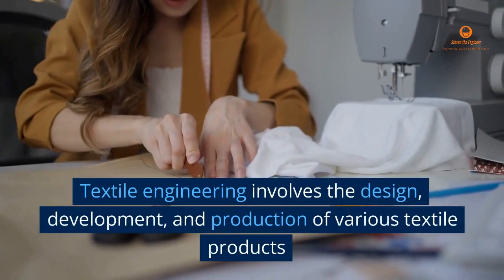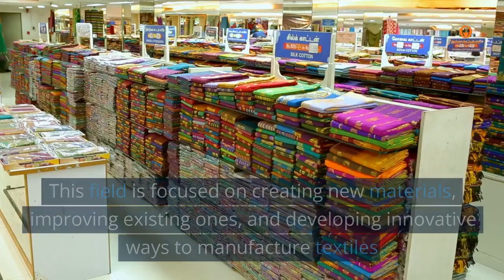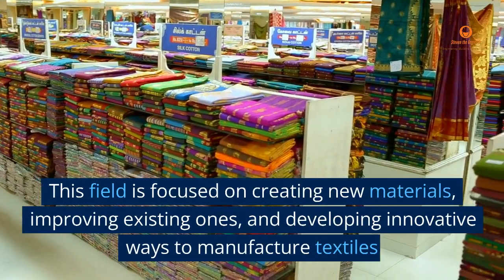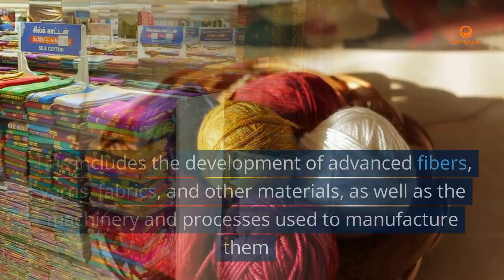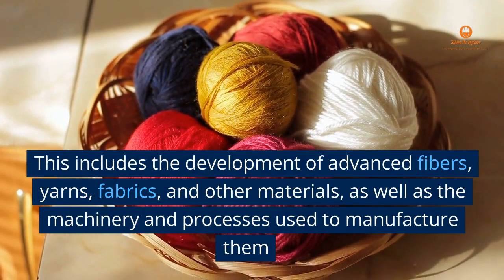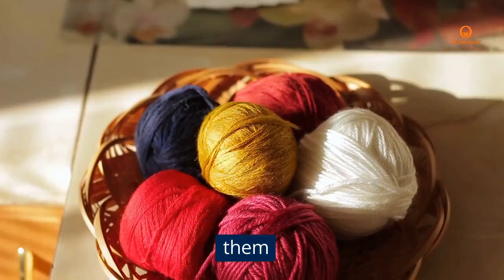Textile engineering involves the design, development, and production of various textile products. This field is focused on creating new materials, improving existing ones, and developing innovative ways to manufacture textiles. This includes the development of advanced fibers, yarns, fabrics, and other materials, as well as the machinery and processes used to manufacture them.